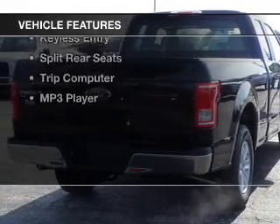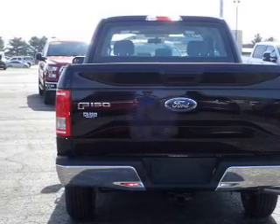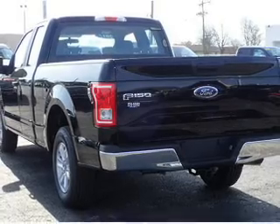The features include Bluetooth connectivity, digital audio input, steering wheel controls, a tilt and telescopic steering wheel, iPod integration, and cruise control.